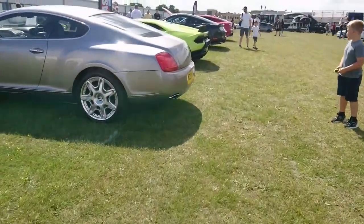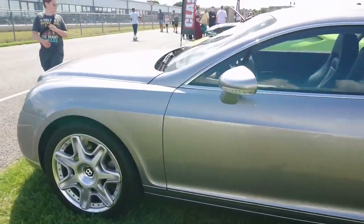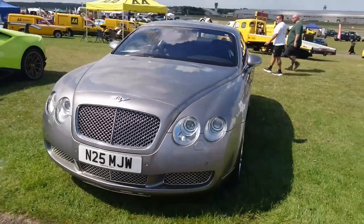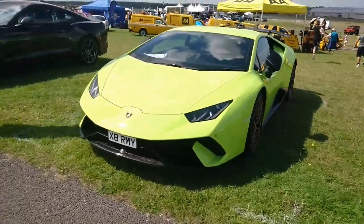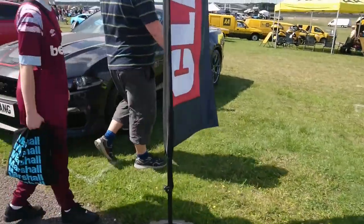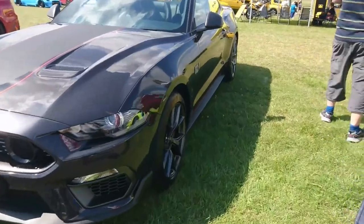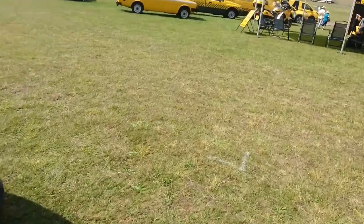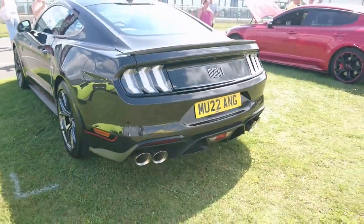Bentley Continental GT — one of the earlier ones. Then there's a Lamborghini — I can't remember what that model's called. I think we've moved out of Classics World and into some modified or modern section. Mac 1 Mustang, current shape — 2022 or 2023 plate, can't be older than 2022.